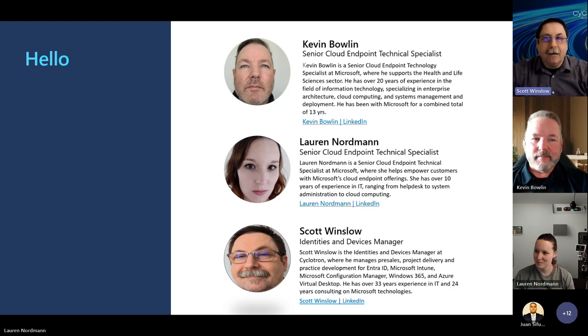My name is Scott Winslow. I'm the Identity and Devices Manager at Cyclotron. I handle pre-sales, project delivery, and practice development for all identities and devices. I've been doing IT for about 33 years, and I've got about 24 years focused primarily on Microsoft Consulting.